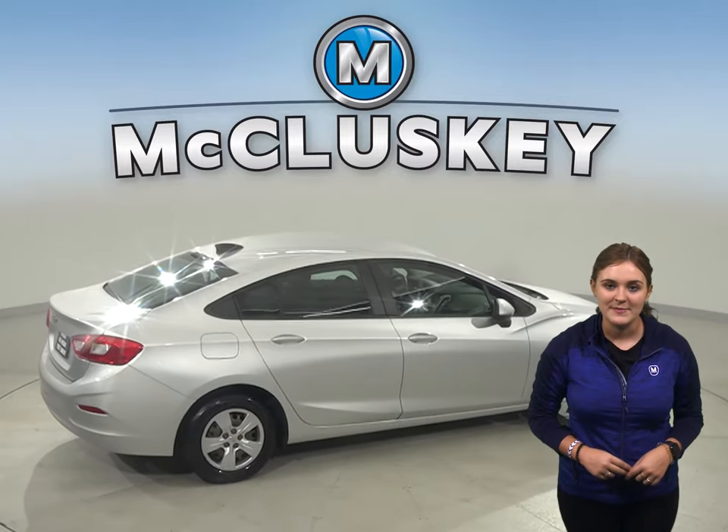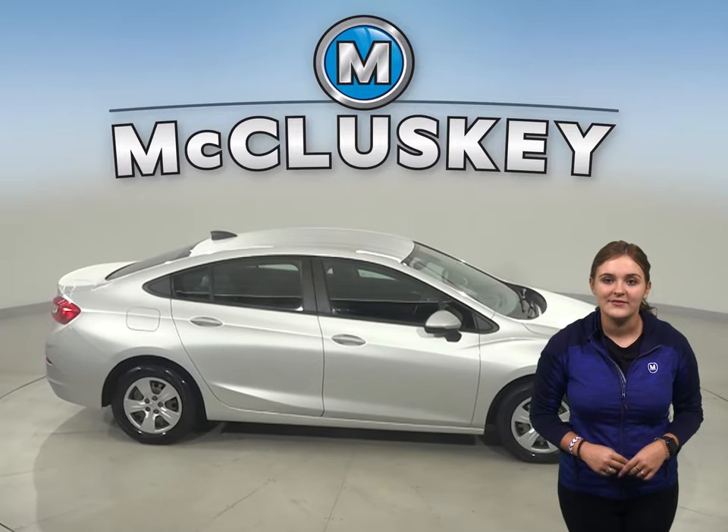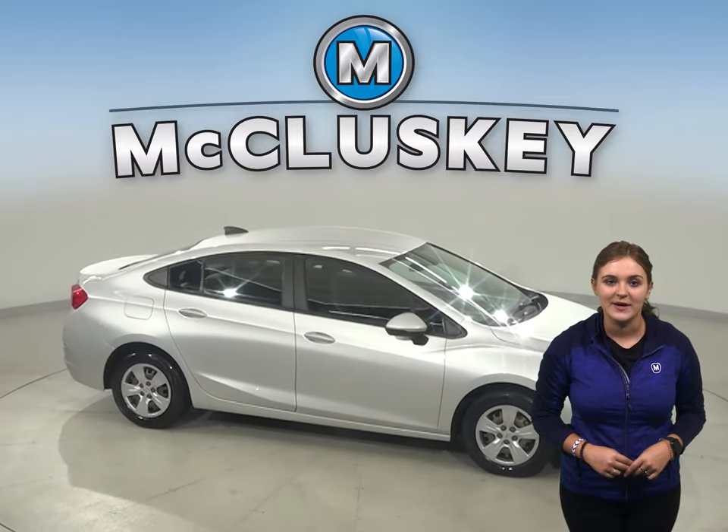For safety, there is traction control, ABS brakes, and OnStar access. It has passed our 172-point inspection and is ready to hit the road.